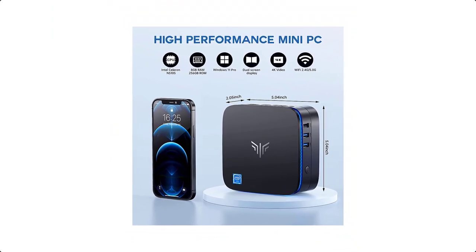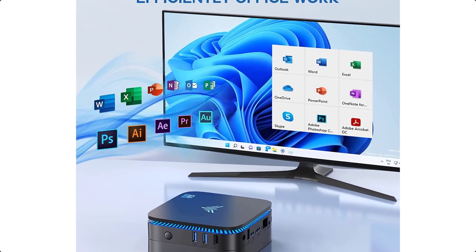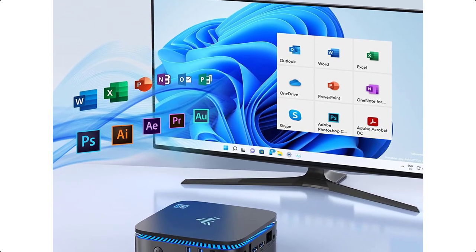Powerful enough to run more applications like light games, image editing, searching the web, checking email, and watching movies.